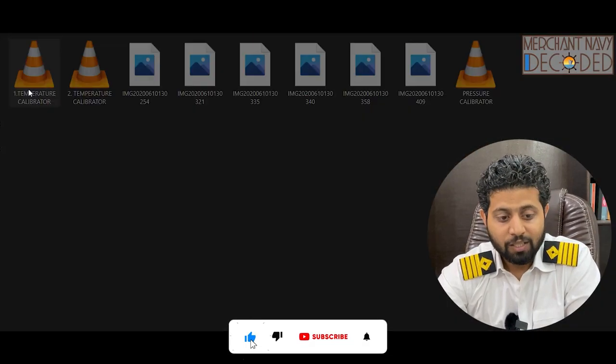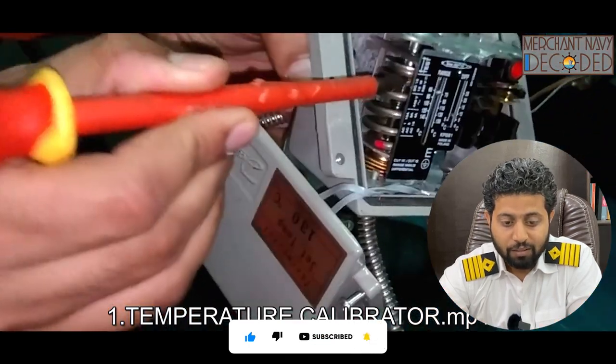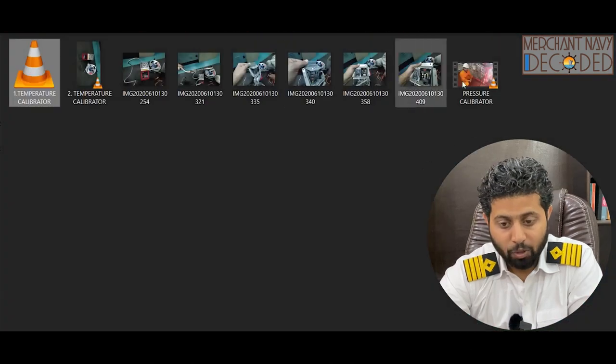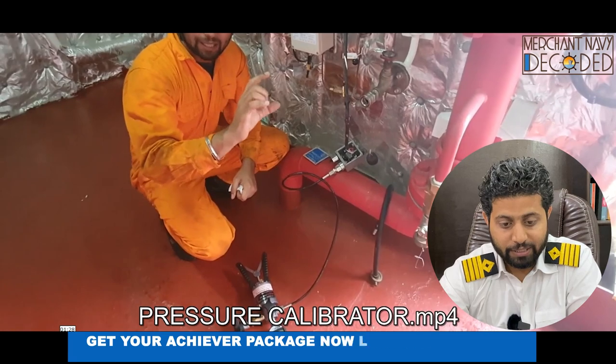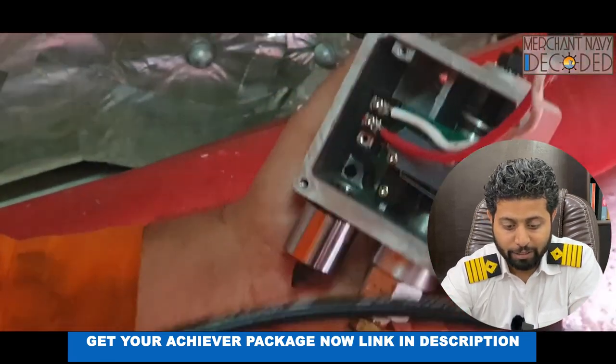I am talking about calibrators — how does a temperature calibrator look and how does it work. This is a temperature switch fitted here. Then I am talking about how a pressure calibrator looks and how it works. You can see this is a pressure calibrator fitted in a CO2 room line on the pressure switch.